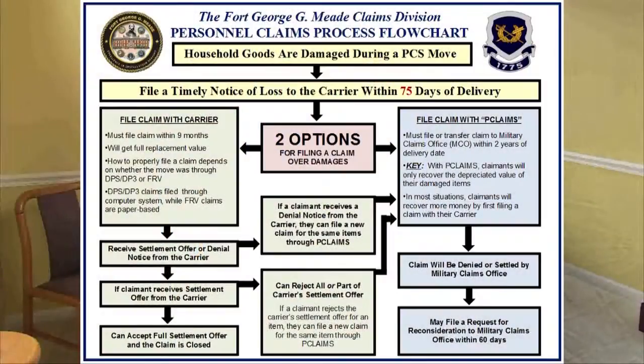Hello, I'm Captain Cody Cheek, a Claims Judge Advocate with the Claims Division of the Fort Meade Office of the Staff Judge Advocate. My goal today is to provide a brief overview of the process for filing a claim for damaged household goods pursuant to a PCS move.